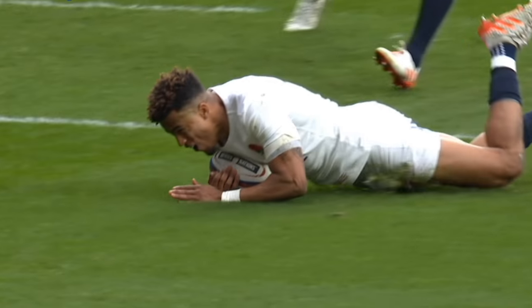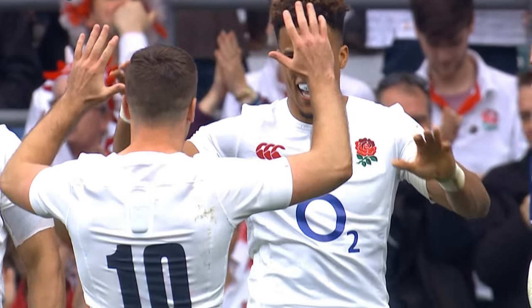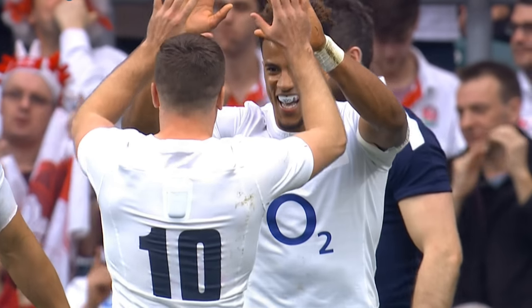Set-piece tries are a thing of beauty, and England are the masters of these attacking shapes. A great play of the week.